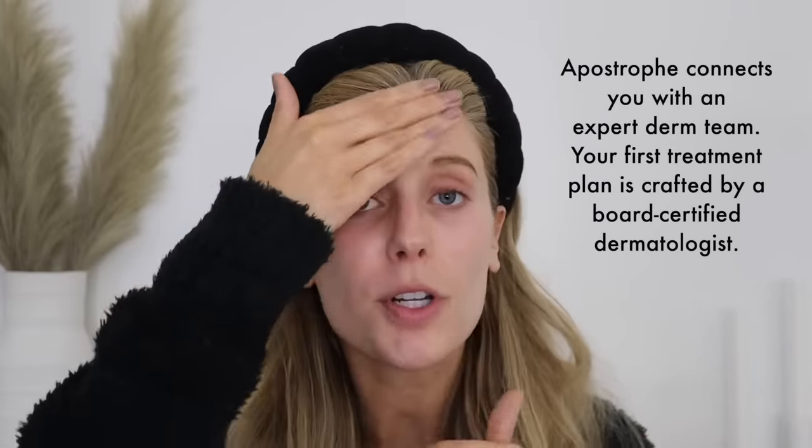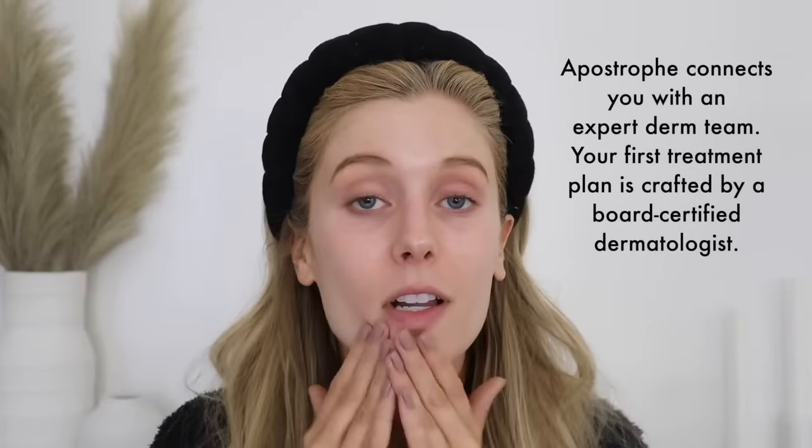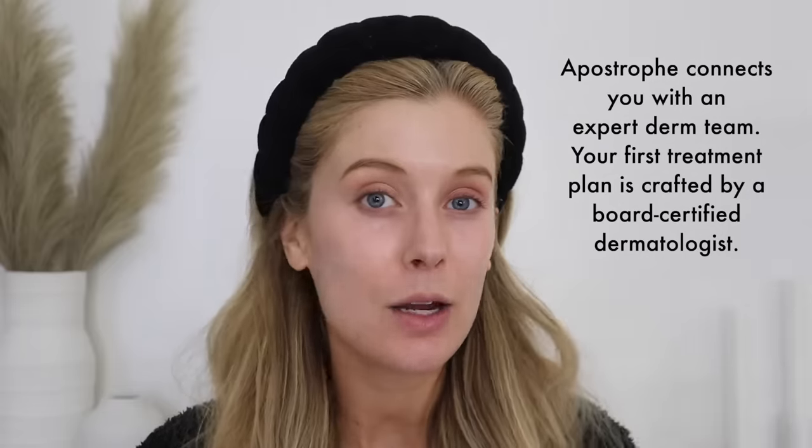If you are not familiar with the brand, Apostrophe connects you with board-certified dermatologists to receive personalized treatment plans containing oral and/or topical medications for skin concerns like acne, rosacea, hyperpigmentation, fine lines, and wrinkles. My prescription contains tretinoin, spironolactone, and tranexamic acid, and I've been using it for roughly four months. Even though my skin was in really good shape from using tretinoin for four years, tretinoin did not completely get rid of my breakouts.